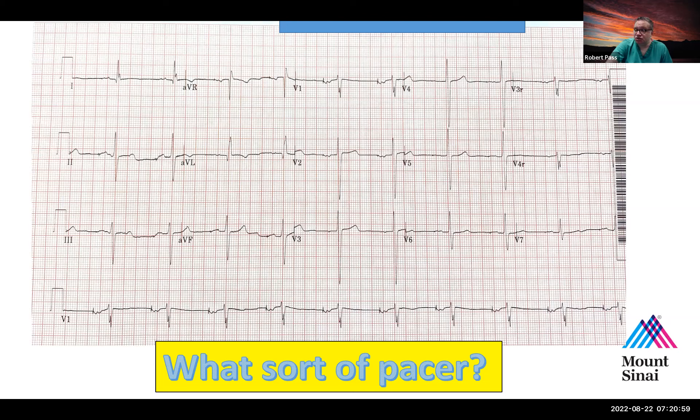So this is atrial bipolar pacing, probably AAI mode — meaning atrially paced, atrially sensed, inhibited — such that in the setting of an atrial rate exceeding the lower rate limit of 60, the device would not pace. Good job.